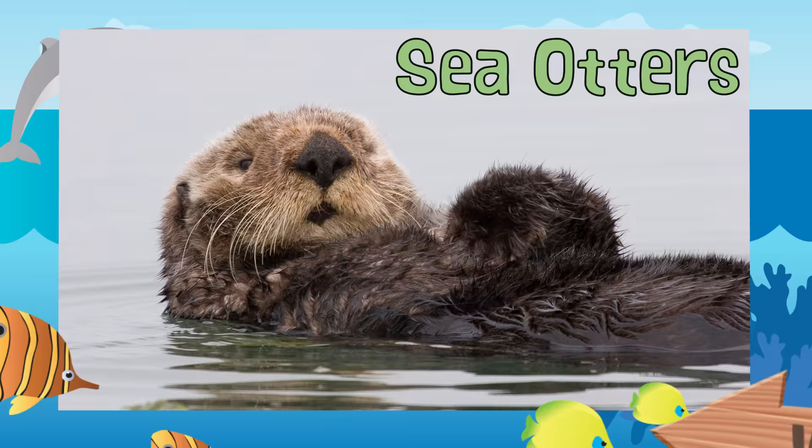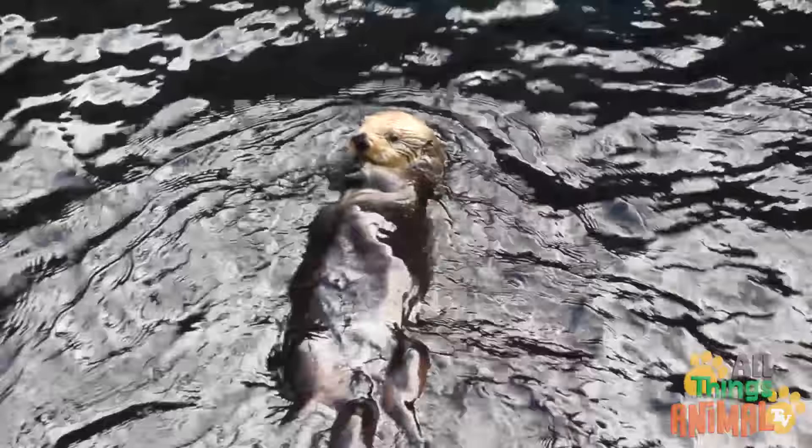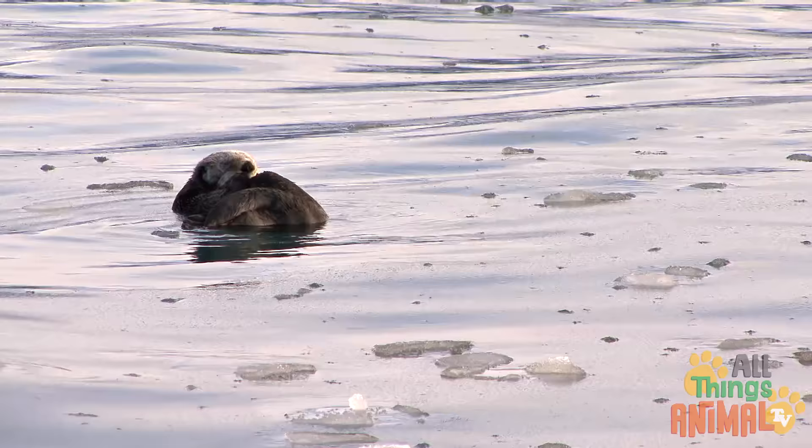Sea otters are small playful pranksters that live in the ocean. They have long slim bodies, short limbs, a small tail and webbed paws. Sea otters are closely related to land animals like weasels, badgers and minks.